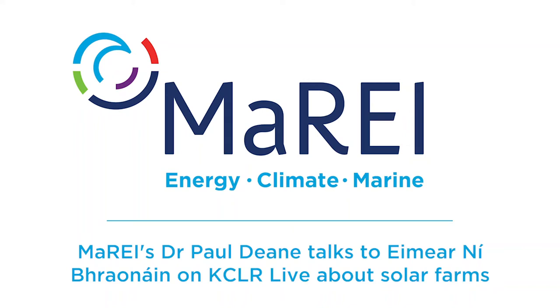You might remember last Monday we talked about a planning application for a solar farm in Rathoe in County Carlow, and we were interested to see and get some information from locals about it. We thought we'd find out more about solar farms in general and ask an expert, because the scale of that farm sparked some concerns. I'm delighted to say I'm joined by Dr. Paul Dean, a clean energy scientist at University College Cork. Good morning Paul, how are you?